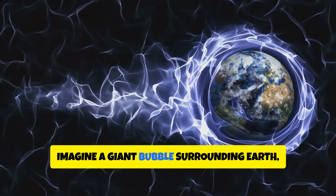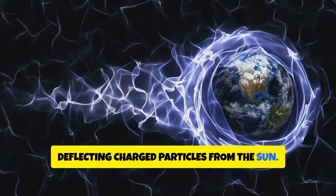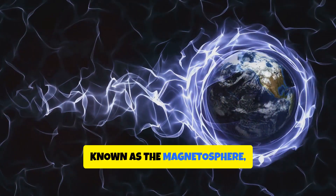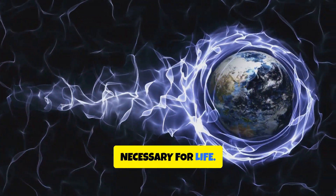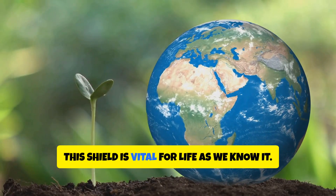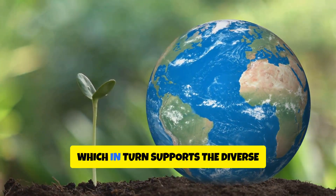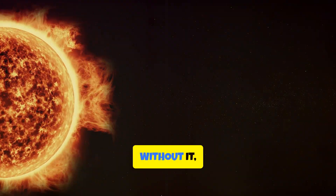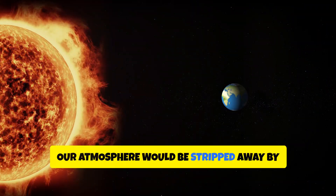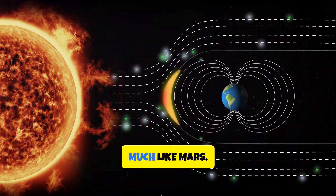Imagine a giant bubble surrounding Earth, deflecting charged particles from the Sun. This bubble, known as the magnetosphere, is crucial for maintaining the conditions necessary for life. This shield is vital for life as we know it. It helps maintain our atmosphere, which in turn supports the diverse ecosystems on our planet. Without it, our atmosphere would be stripped away by the solar wind, leaving Earth barren and lifeless, much like Mars.